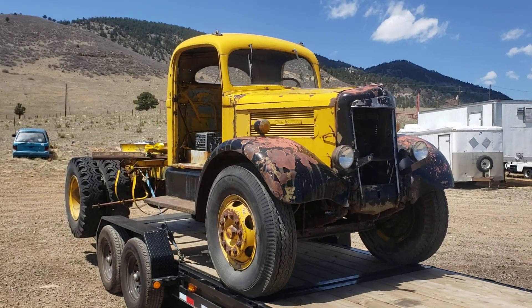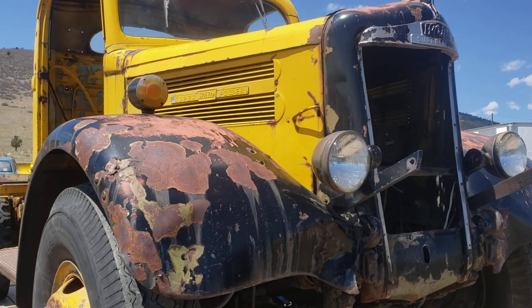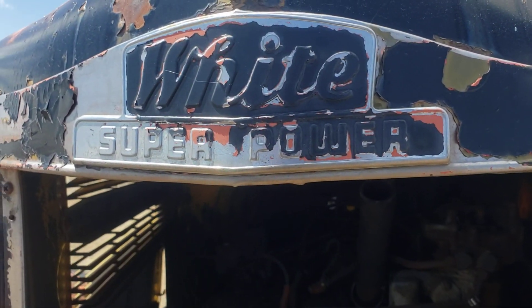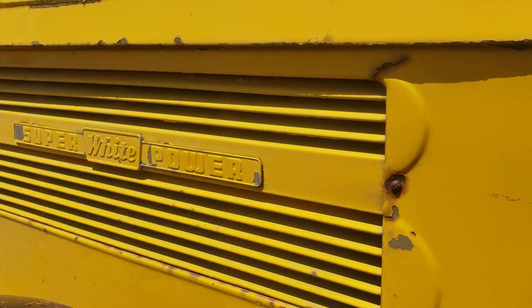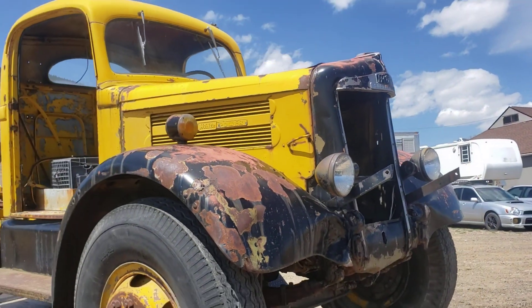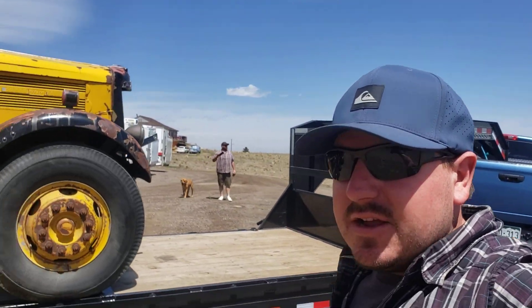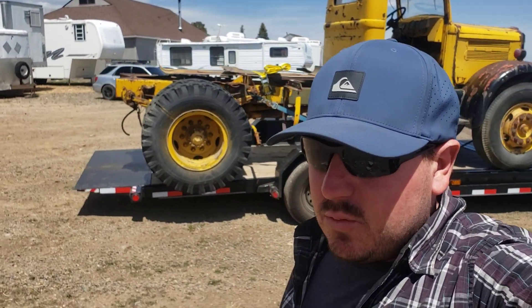Super cool truck — I think it's spent its whole life out here in Colorado, so it's relatively rust-free for its age. Not exactly sure the model, but you can see the 'White Superpower' hood emblem, and it says it again here — 'White Superpower.' Let me know your thoughts. There you have it — a five-ton truck behind a 2500 Dodge Ram Cummins pickup. Thanks for watching everybody, comment below if you like the truck, look for more loads coming, and God bless each and every one of you. See you in the next one.